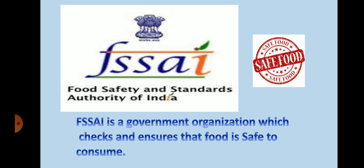Look here — have you seen this logo on the food packets? FSSAI stands for Food Safety and Standards Authority of India. It is a government organization which checks and ensures that food is safe to consume. Here you can see an ad given by FSSAI to check the expiry date and manufacturing date on food items.